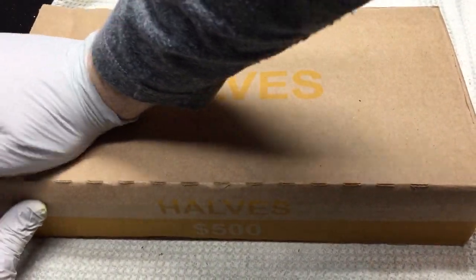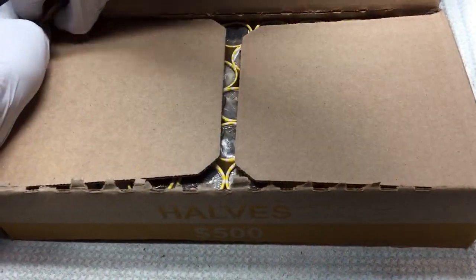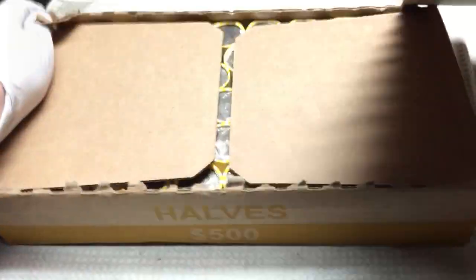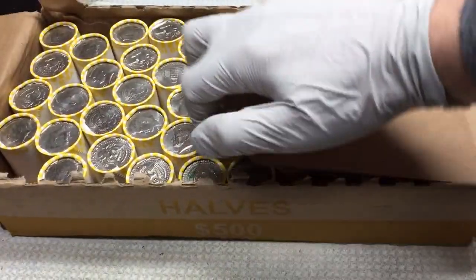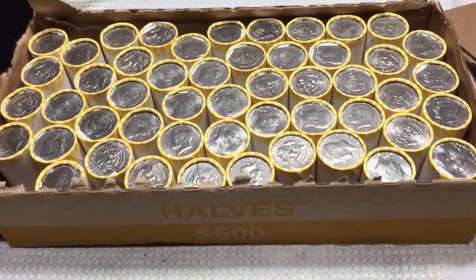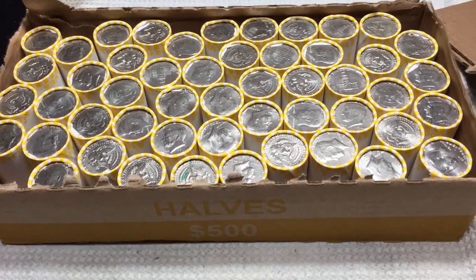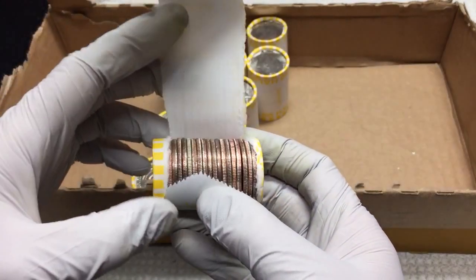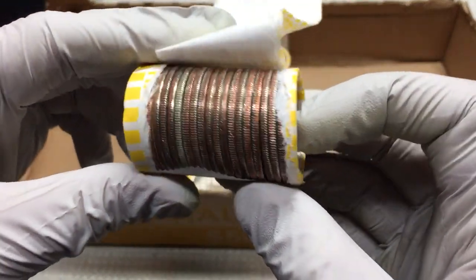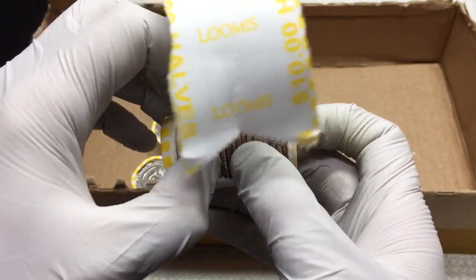We're on the board with a silver in box one. Box two, here we go. I don't see anything showing on the enders, so we'll open these up and let you know what we find. We're in box number two now with this many rolls left, and one just came through.